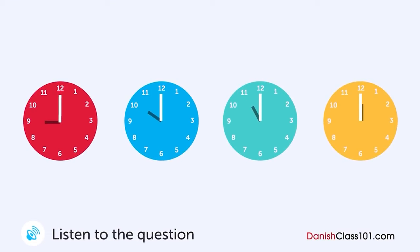En mand ringer til en restaurant over telefonen. Hvad tid lukker restauranten? Undskyld mig. Hvor sent har I åbent til? Vi har åbent indtil kl. 23, men sidste bestilling er kl. 22. Åh, godt. Jeg troede allerede, I var lukket, fordi det er så sent. Vi plejer at lukke kl. 22, men vi har udvidet åbningstiden. Men vi lukker restauranten kl. 21 om søndagen. Okay. Forstået.